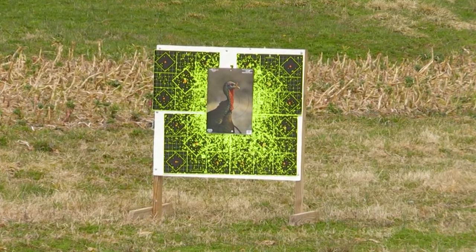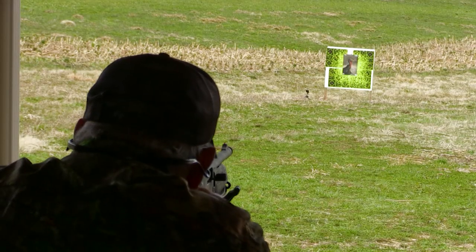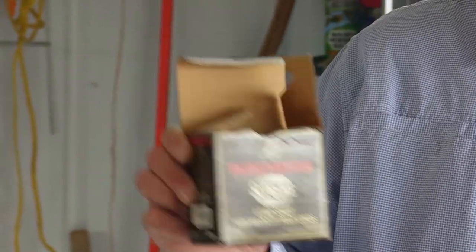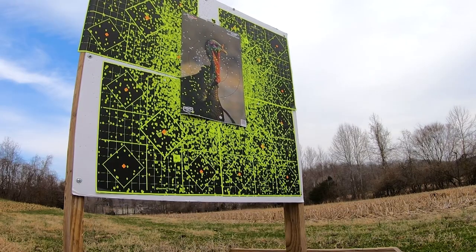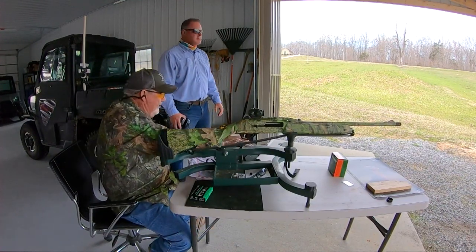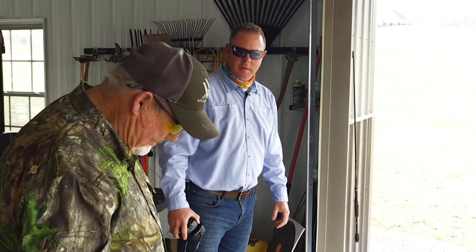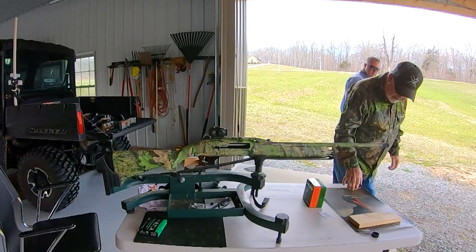Let's give it a shot right here and see where we're at. We want to fine-tune it with the ammo you're going to shoot, but get on paper and make sure you're getting close with your less expensive load. I see a lot of green — not bad, it's close. Let's go get it, bring it back, and put another target out while we're there.